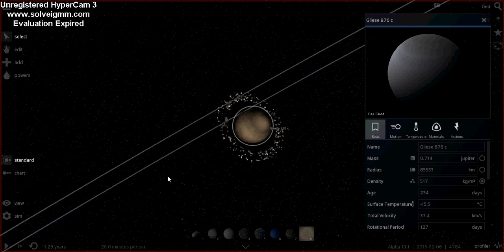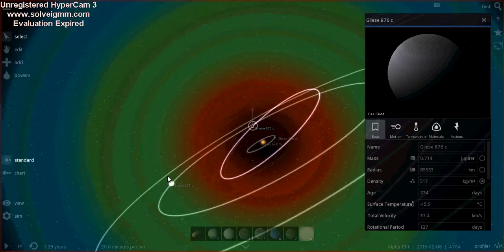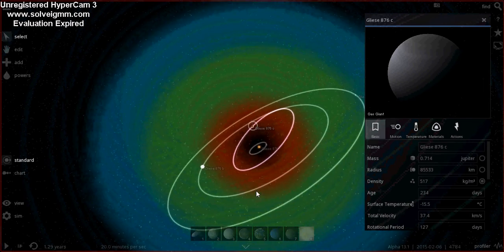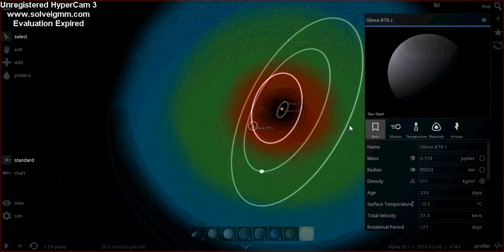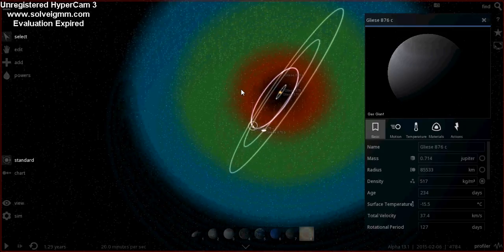It technically is on the inner edge of the habitable zone. The red indicates where it might be a bit too hot, the green indicates where conditions are just right, and blue where it's too cold. As you go further out, it just becomes too cold.